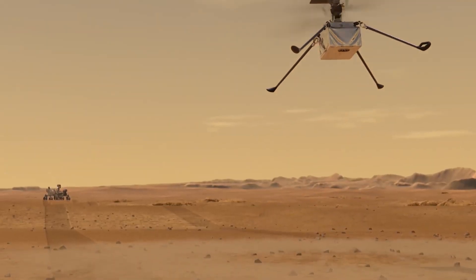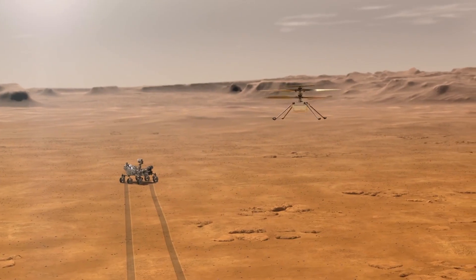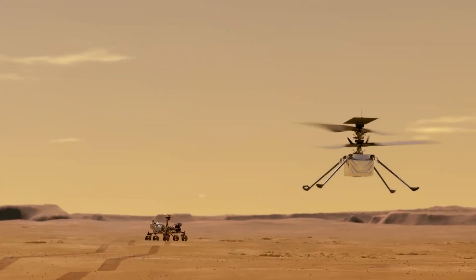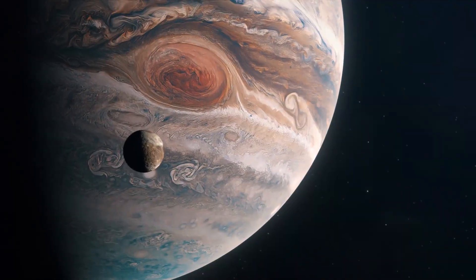A helicopter scout for the rover — as Ingenuity has become — will be a dream come true for Martian exploration, and the first monumental step to start flying toward other planets far beyond our imagination, like Venus, Titan, or even gas giants like Jupiter and Saturn.